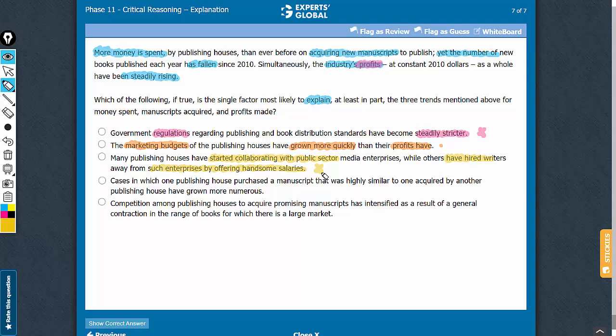Answer choice D suggests that cases of highly similar manuscripts are increasing, and therefore such a scenario should lead to greater competition, lesser variety, and therefore lower profits. So, answer choice D does not explain — and in fact further complicates — the three trends being discussed in the paragraph.